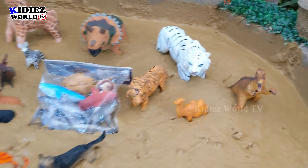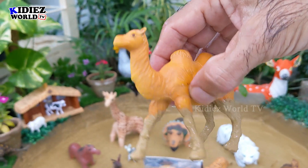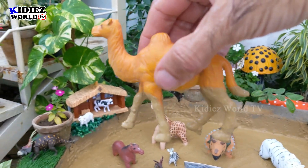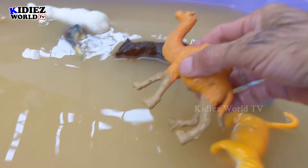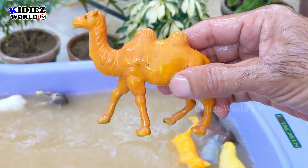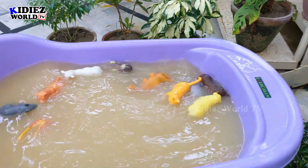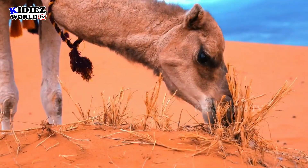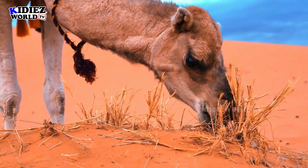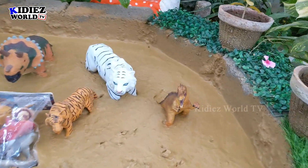And the next one we have is Camel, a big farm animal. Camel also comes in the wild animal category, but due to its usefulness people farm camels nowadays. It's a very useful animal. Camel.